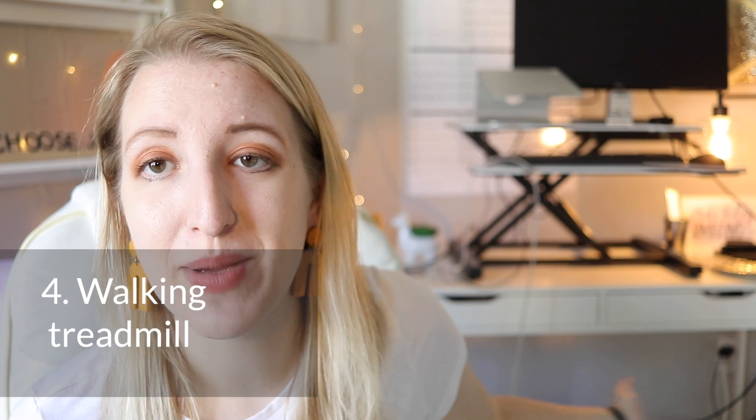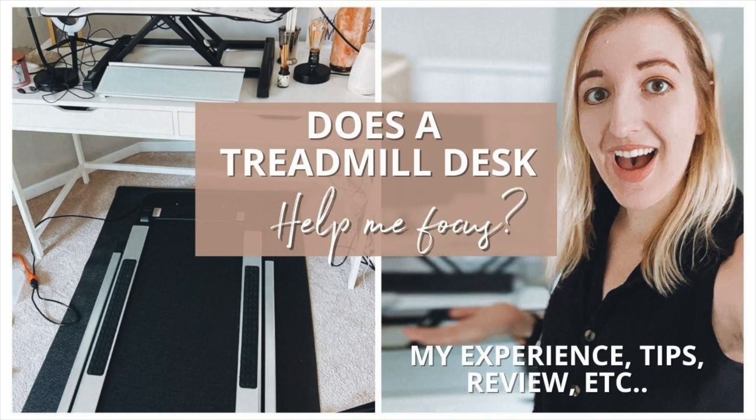The last thing on my tech list is my walking treadmill, which is right behind me. I actually just did a full video on this, so if you want more information, I do think this is a great product for ADHD'ers. It is something I have started using a lot, especially in the winter here in Minnesota where it gets very cold. So if you haven't gotten a treadmill or walking desk, I highly recommend checking out that video.